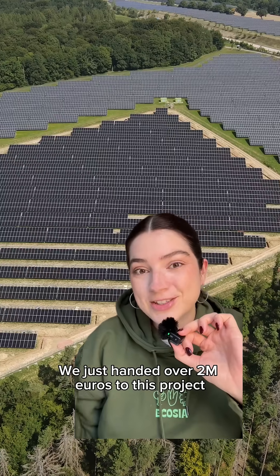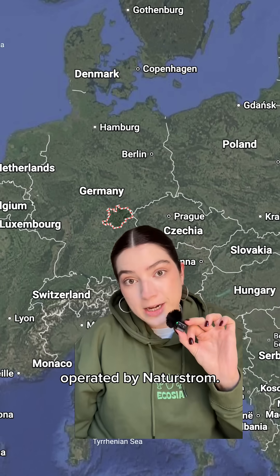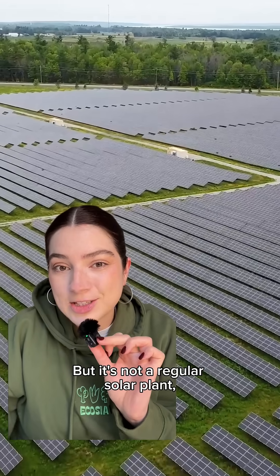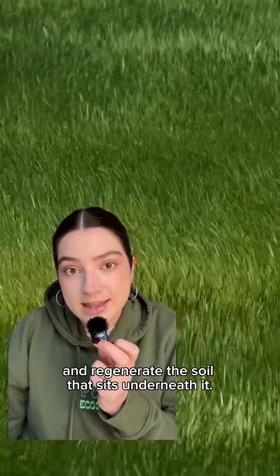We just handed over 2 million euros to this project, so let's talk about it. This is a solar farm in Germany operated by Naturstrom, but it's not a regular solar plant. It's full of clever ideas to boost biodiversity and regenerate the soil that sits underneath it.